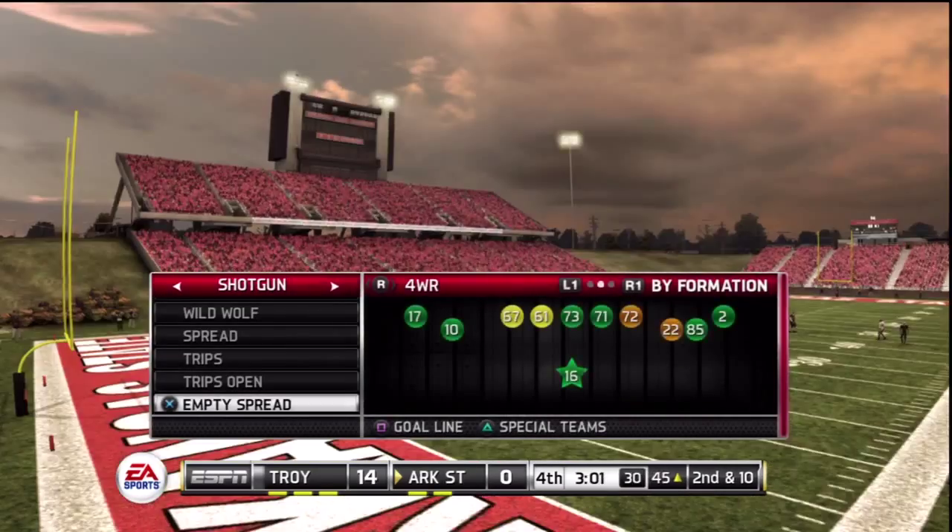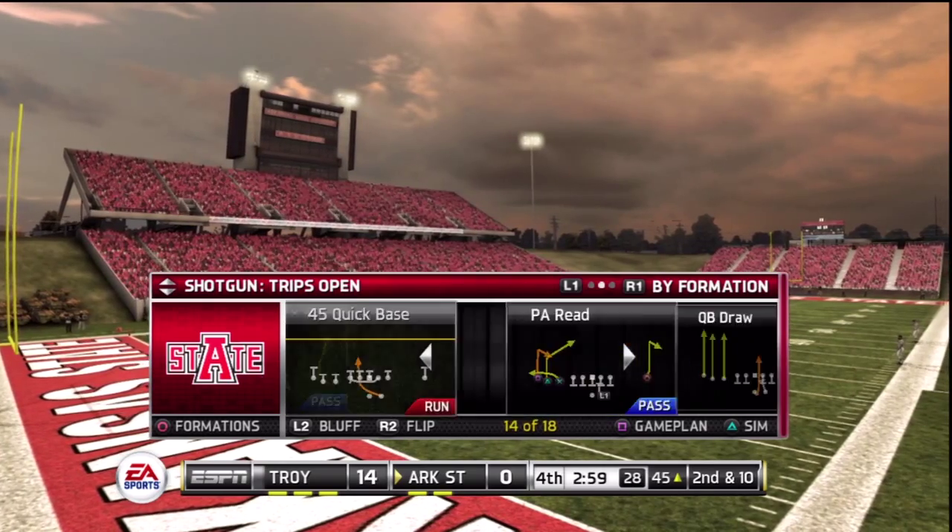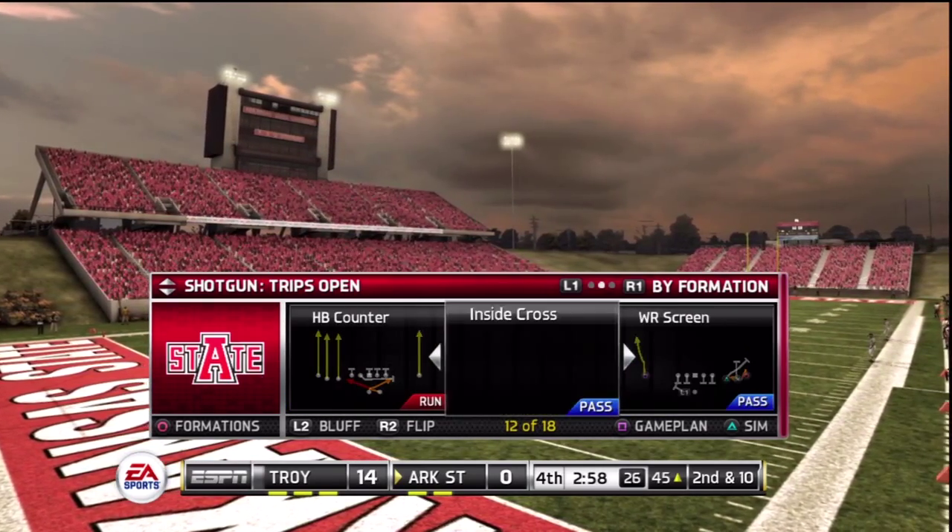Got a man, but he's tackled back by the line of scrimmage. That'll be a loss of one. Pretty good stand there — they weren't fooled at all by the offensive play call.